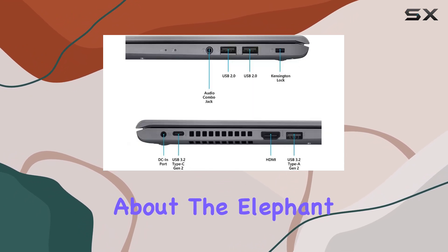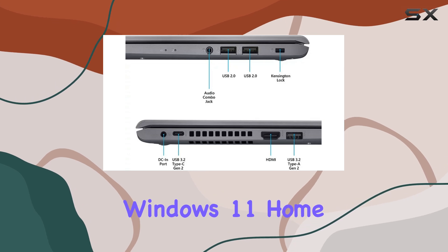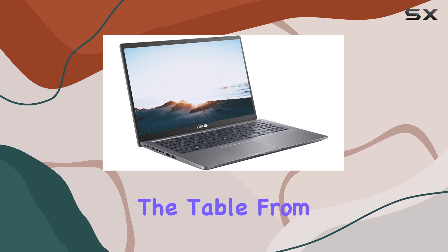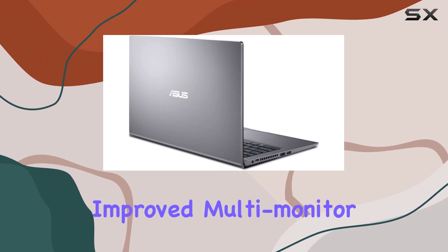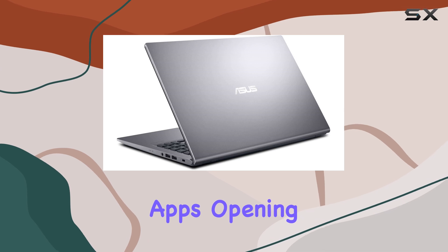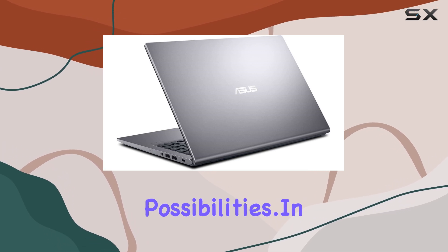Now, let's talk about the elephant in the room: Windows 11 Home. This sleek operating system brings a host of new features to the table, from a redesigned interface to improved multi-monitor functionality and even compatibility with Android apps, opening up a world of possibilities.